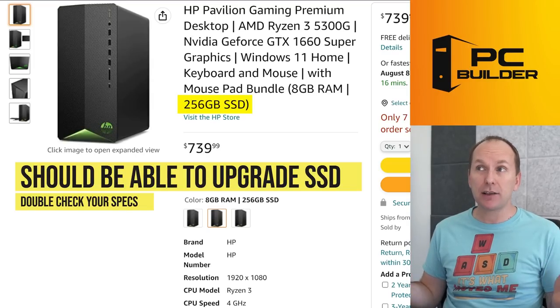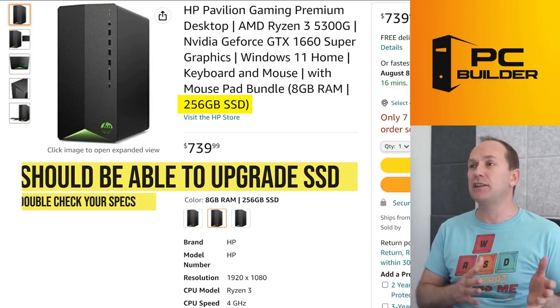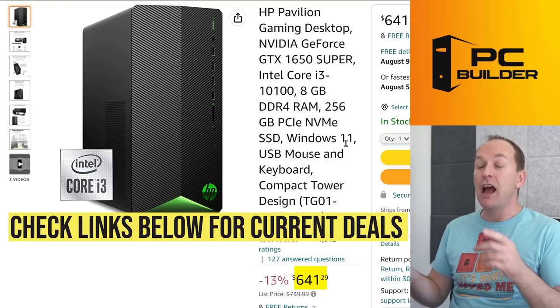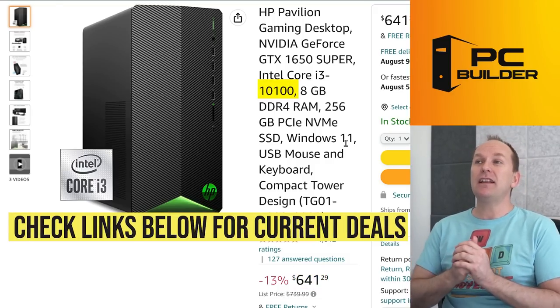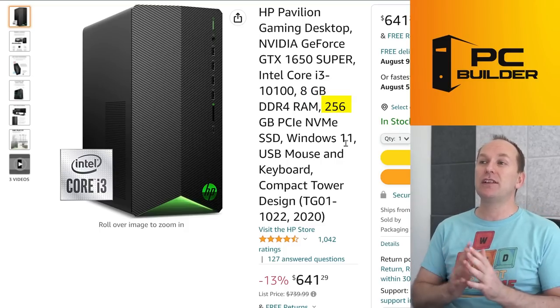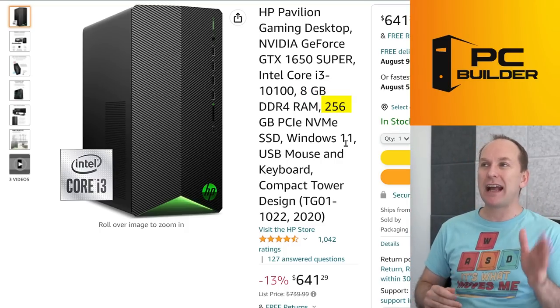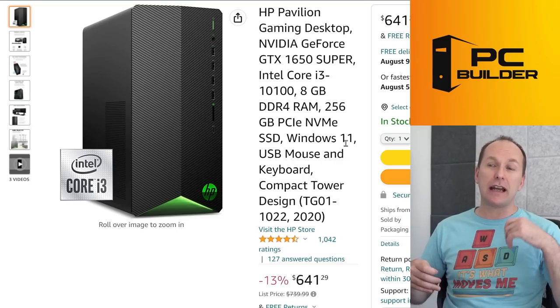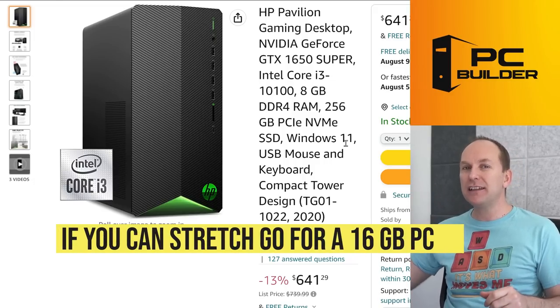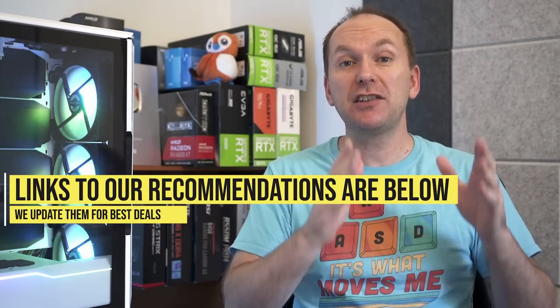The HP Pavilion at $641 — I've seen it come all the way down to $600 — features an i3-10100 with a GTX 1650 Super and 8 gigabytes of memory with a 256GB SSD. Again, we can always add more storage. These are OEM pre-builts, so you'll have challenges upgrading the memory and other components. I would recommend that if you can stretch, get the one that already has 16 gigabytes of memory so you don't have to worry about it. Remember to check out all the links in the video description — we'll update that every couple of days with the best deals on the latest pre-built gaming PCs.